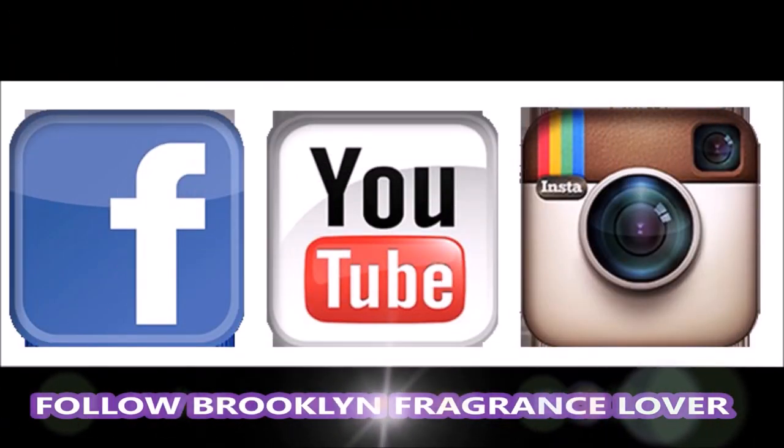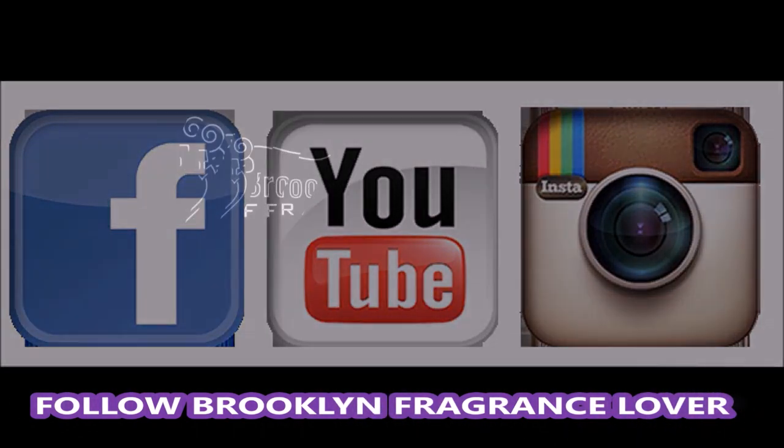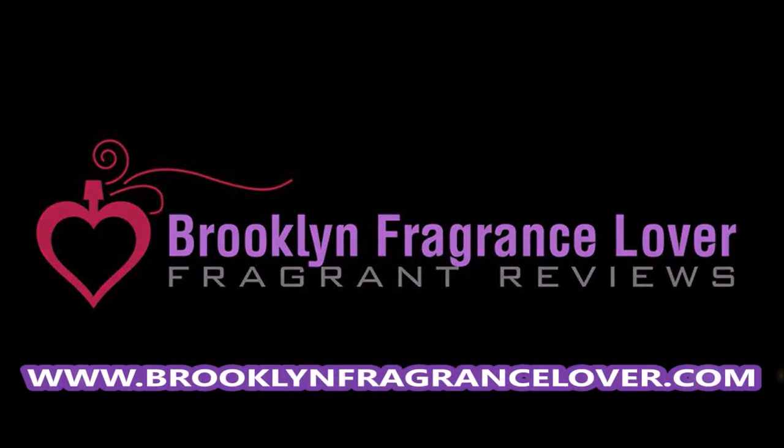Thanks so much for your support. Thanks for watching. I love you and I will see you guys at the next video. Bye.